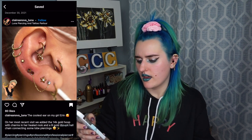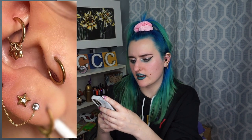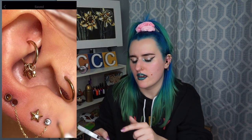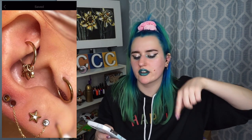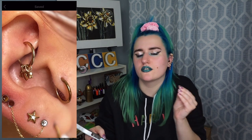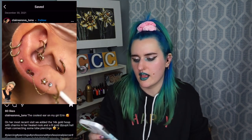14 karat gold hoop charms, healed rook. You can see the tragus piercing, the rook piercing. I love piercings with hoops in them when they're healed because you can actually see that it's healed. These look so healthy and healed. I love the jewelry hanging off that rook — those little charms you can put on a seam ring. The healed piercings are so satisfying.